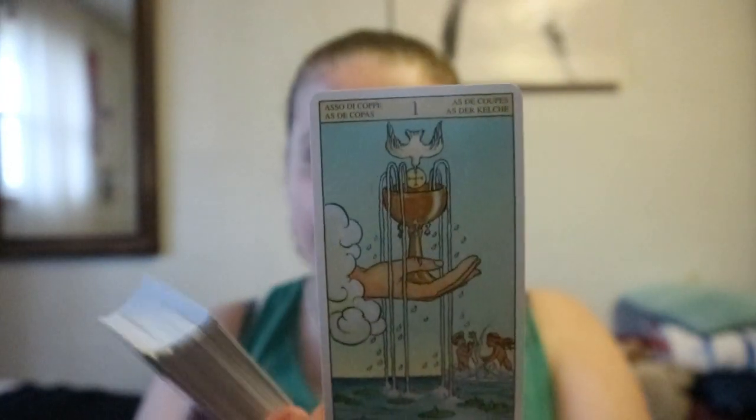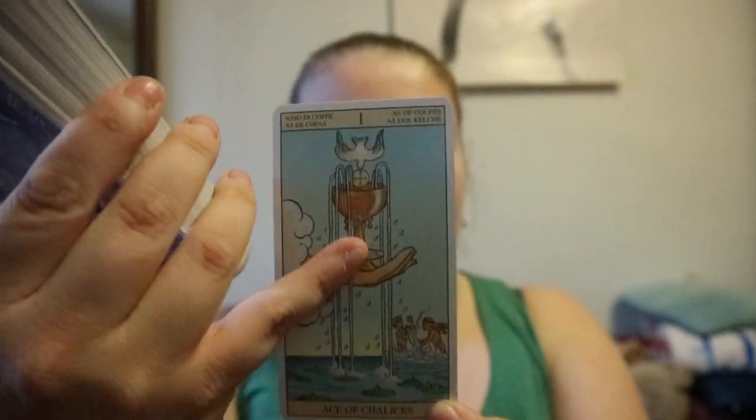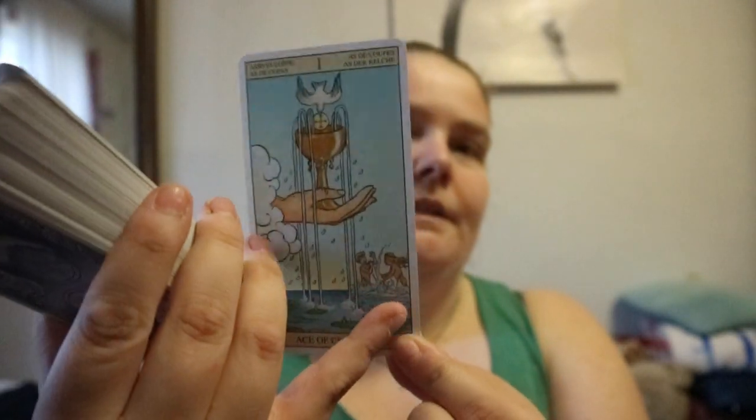The first one would be the Tarot of the New Vision. With this one, you can use it side by side and you get a complete 360° view of the card — it's just what you would see on the opposite side of the figures. So in the original you would see just the hand and cup, but in this case you see two kids playing.